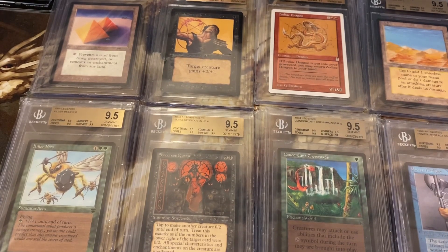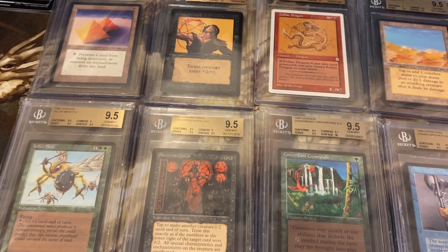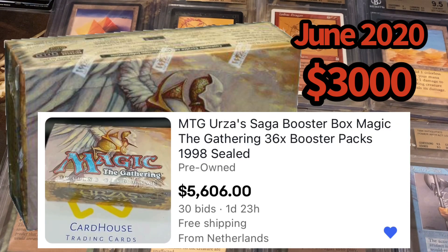Looking at the Urza's Saga booster box price trajectory: back in June 2020, not even that long ago, people on Facebook were offering a sealed box for $3,000. Most recently they've been selling for $5,000. Today on eBay there's a sealed box going for $5,600 with one day left — I'm thinking it ends around $6,500 to $7,000, maybe more. The cards desired in this box and the drying up of sealed product mean that on eBay and TCGPlayer there's really nothing left.